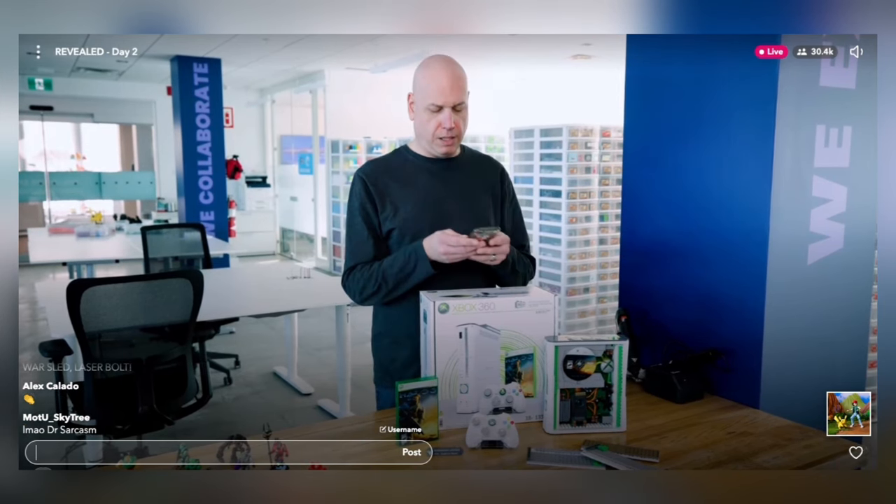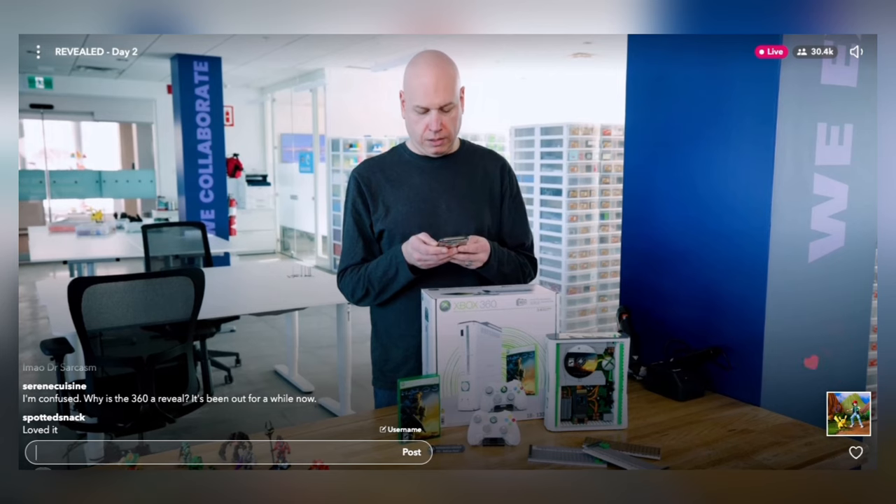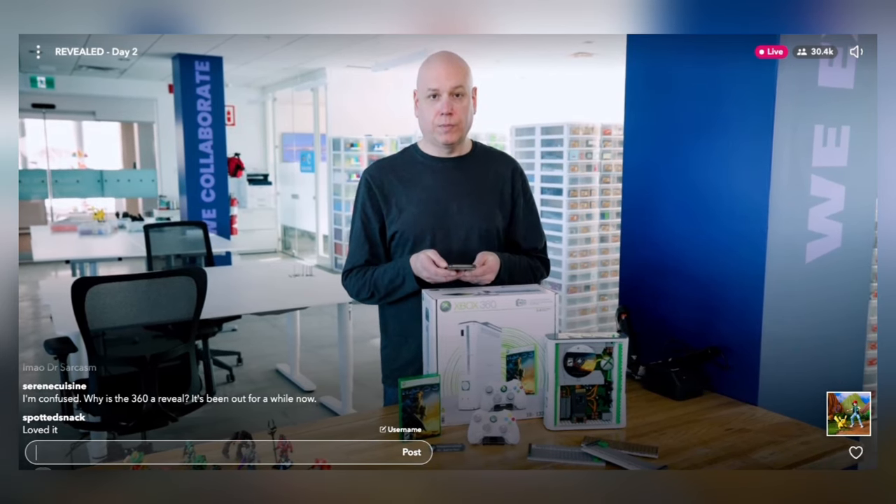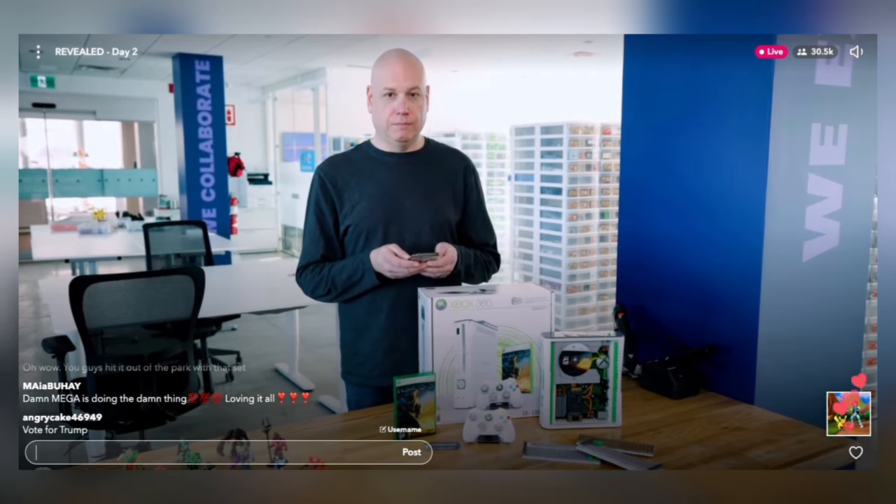Isabella gets a text from Benoit — she was supposed to be in the hangar. She's late! She still jokingly asks Kevin for the Xbox 360 collectible. He says no. She says her goodbyes and heads off.